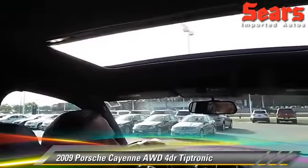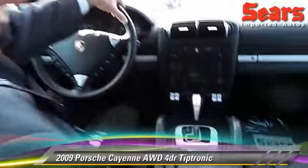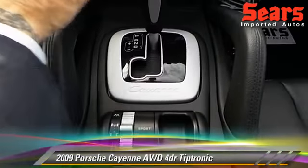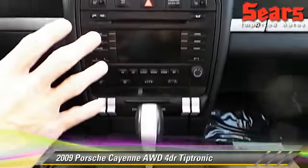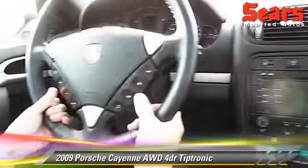This is a fun SUV to operate because it's like having a sports car, even though you need the utility of the SUV. You've got your traction control and your sport mode down here, your Bose audio system along with your navigation, your heated seats.